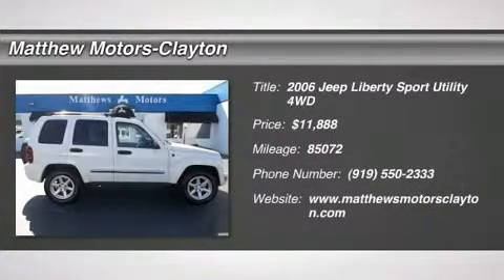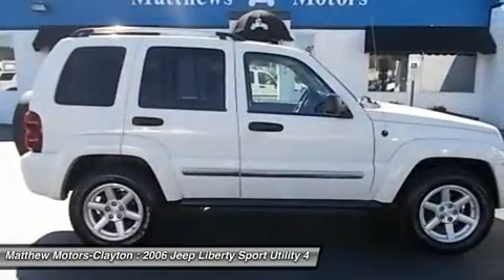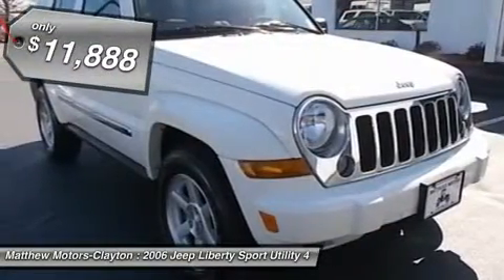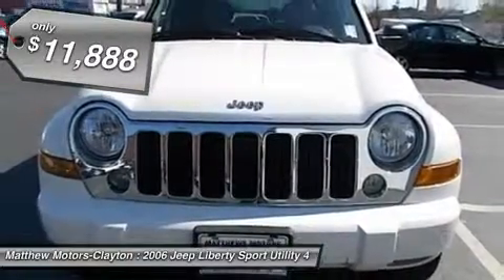2006 Jeep Liberty Limited four-wheel drive, leather interior, all power options, automatic transmission, 3.7 liter V6, alloy wheels, tilt and cruise. Contact us today to receive this special internet price.